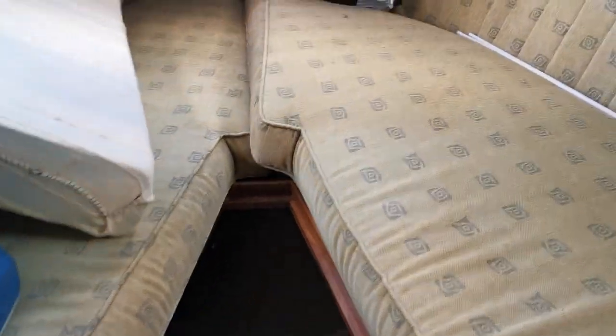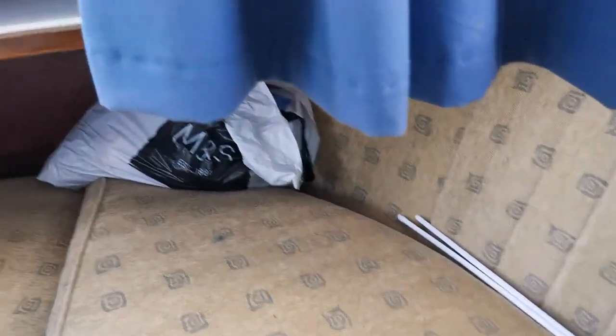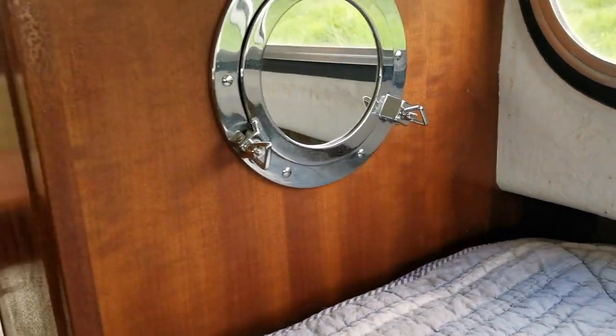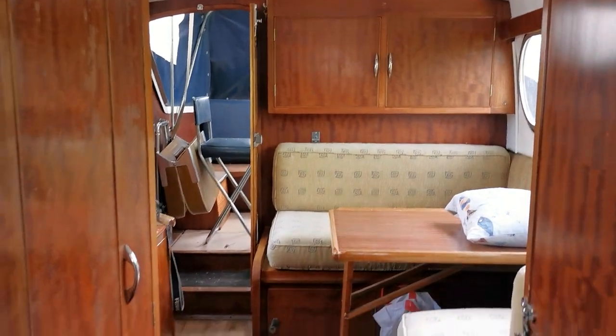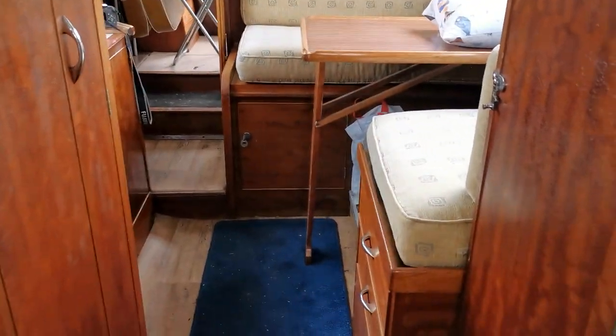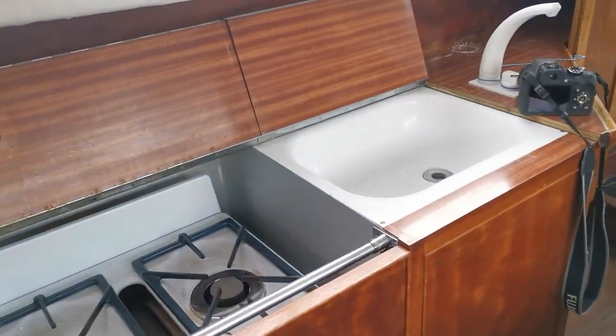The upholstery is very, very clean and dry. I can't find any traces of damp whatsoever, and considering the boat has possibly been neglected for a good few months, she really is very dry. There are no nasty smells — she really has got the makings of a beautiful Freeman 23.